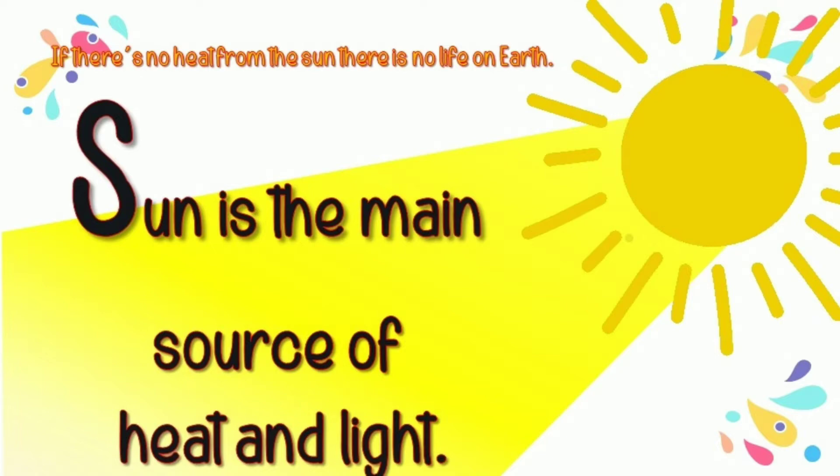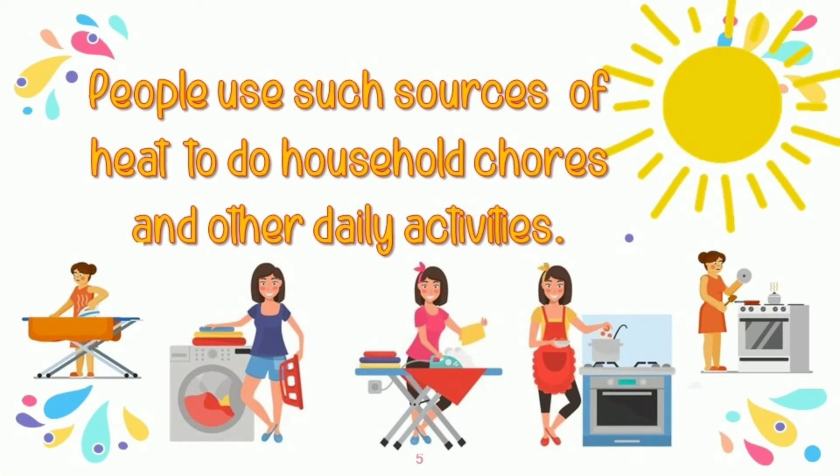We need sunlight. People use such sources of heat to do household chores and other daily activities such as ironing the clothes, washing the clothes, using a washing machine, cooking our food, and a lot more.